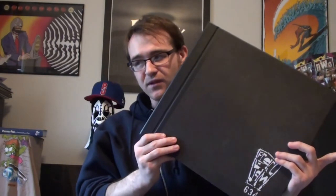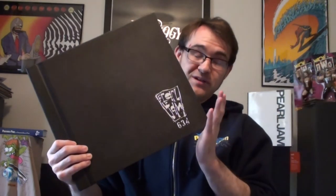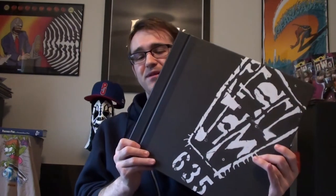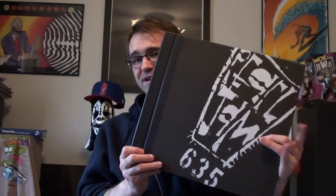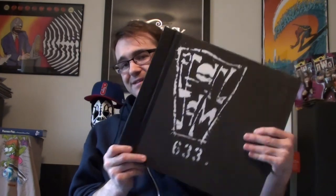I do have a few of the Vault releases as well. I have Vault 4, which is Mount Baker Theater, May 10th, 2000 — what's really cool about this is they play a lot of Binaural on this concert, so it's kind of a nice placeholder until I actually get the studio album of Binaural. I think there's only like three songs they don't play. Then I have Vault 5, which is from Aladdin Theater, November 30th, 1993. And the latest Vault is from the Great Western Forum, July 13th, 1998. I really enjoy the Vault sets and always look forward to them coming out every year. I still need to eventually get my hands on Vault 3 as well.